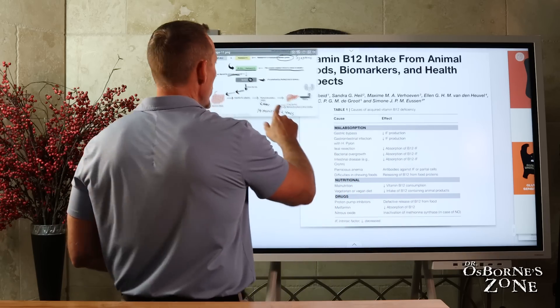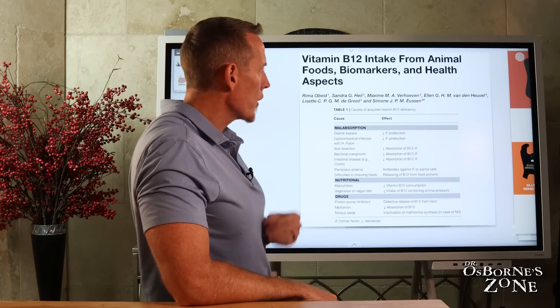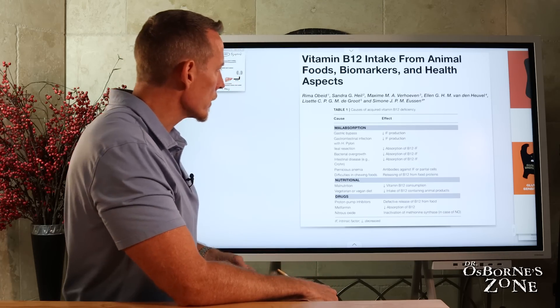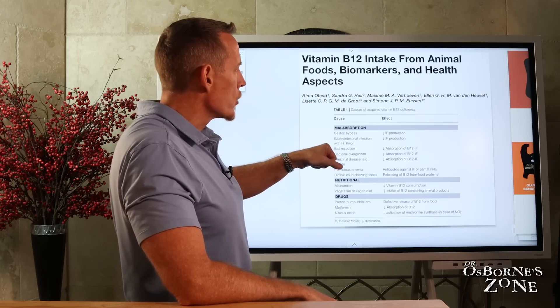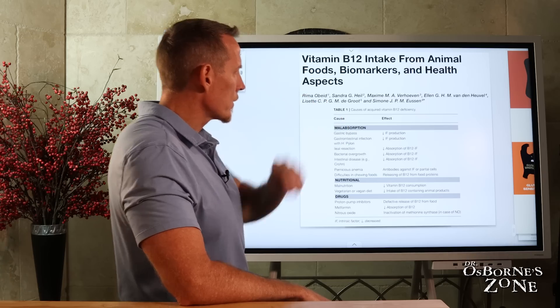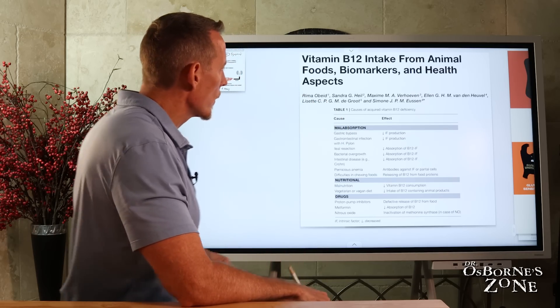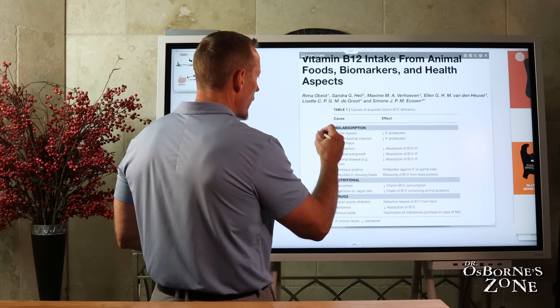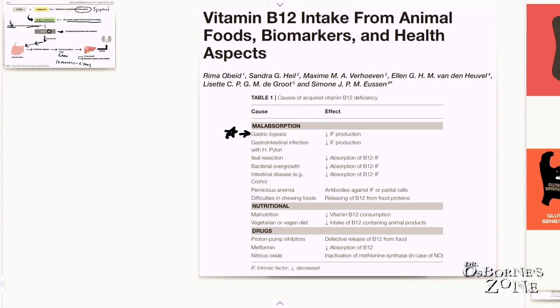Other things can interfere as well — many interfere with intrinsic factor. One is a surgical procedure called gastric bypass. If you've had a gastric bypass, understand that you have limited your intrinsic factor production and are at great risk for vitamin B12 deficiency. I used to teach a class on malabsorption post-gastric bypass to GI doctors, and even still, I very rarely see GI doctors measuring vitamin B12 post-gastric bypass. So if you've had this procedure, you definitely want to monitor your B12.